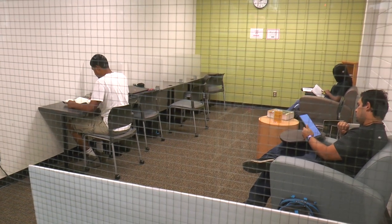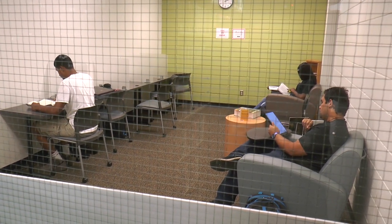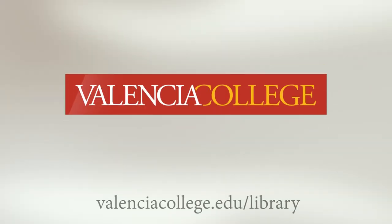Students who prefer a silent environment can also hunker down in the quiet study room. Thank you for joining us in this video tour of Valencia College West Campus Library. For more information, please visit us online.